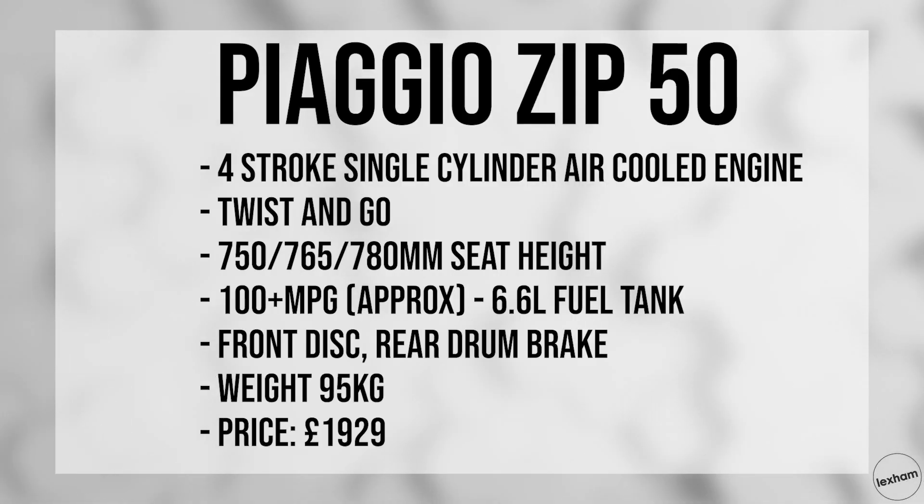A few key stats: the seat height is 750mm, 765mm, or 780mm depending on which height you have it set to. It has a 6.6 litre tank that will get you around 100 miles per gallon, and it weighs just 95kg, so it's extremely light.